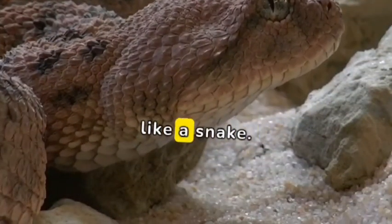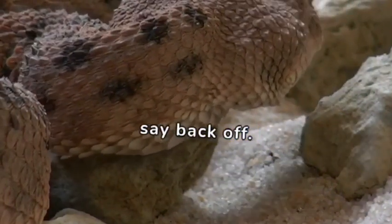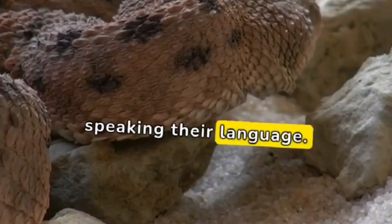Next, try a hiss, like a snake. It's what cats do to say back off. When you hiss, you're speaking their language.